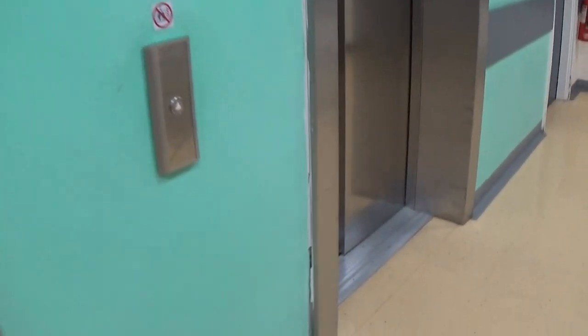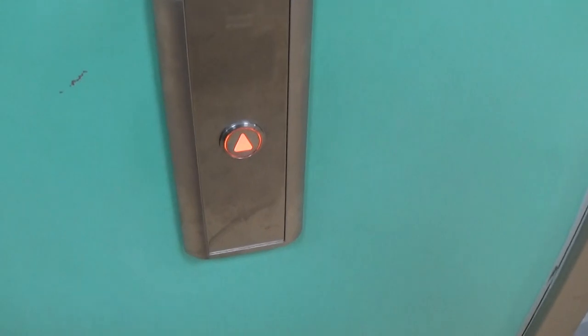This is the elevator at the Lagan Valley Hospital, Lisburn. It's a modernised 4A model space.